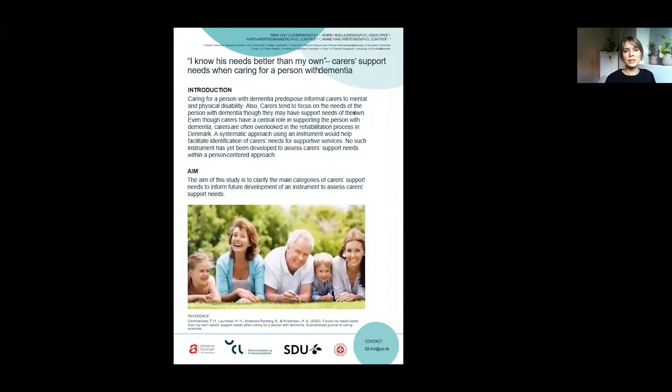Caring for a person with dementia predisposes informal carers to mental and physical disability. Carers tend to focus on the needs of the person with dementia, though they may have support needs of their own. Even though carers have a central role in supporting the person with dementia, carers are often overlooked in the rehabilitation process in Denmark. A systematic approach using an instrument would help facilitate identification of carers' needs for supportive services. No such instrument has yet been developed to assess carer support needs within a person-centered approach.